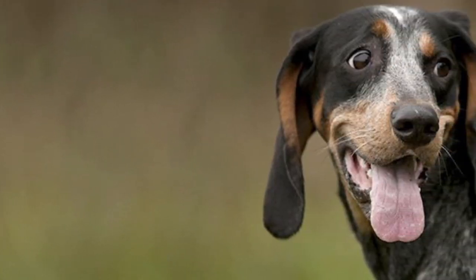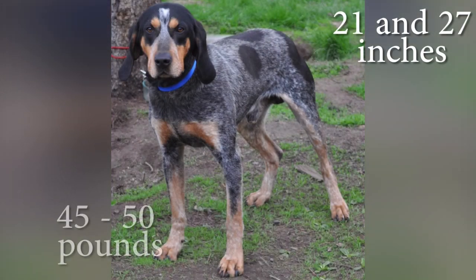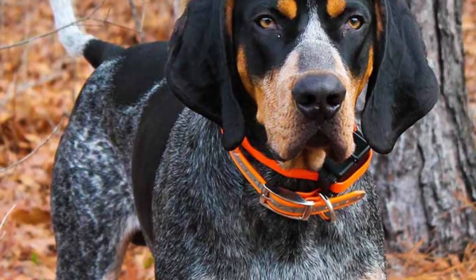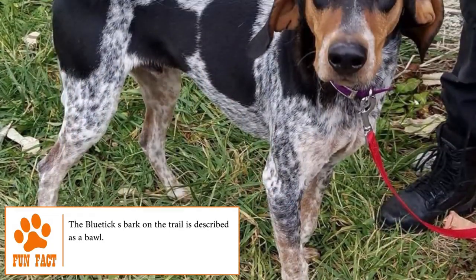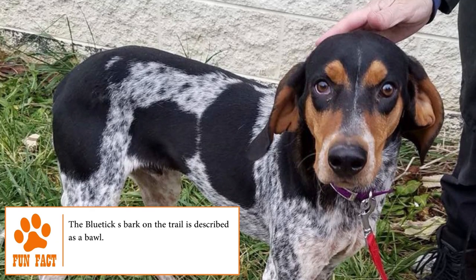Also known as the English Coonhound, the adult Blue Tick Coonhound measures between 21 and 27 inches tall and weighs between 45 and 80 pounds. He has a neat compact body, a glossy coat, and clear keen eyes. The breed also stands out for its dark blue, thickly mottled color, with black spots on his back, ears, and sides.